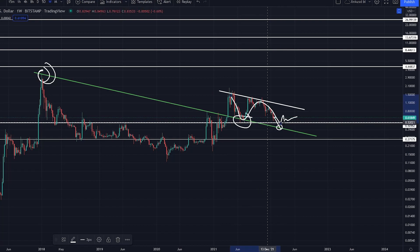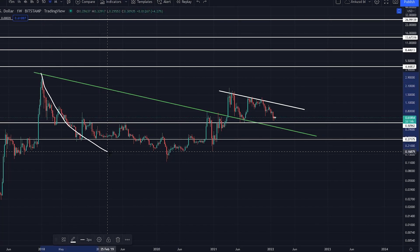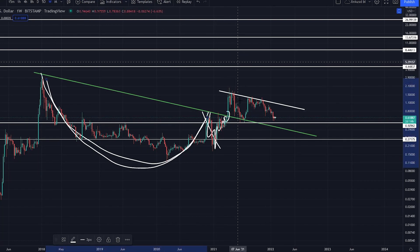We've had one retest of the support and right now we're coiling up in this descending triangle. Providing we can hold this, there is a target out of this pattern for XRP, because essentially what this is is one big massive cup and handle pattern — where you run into resistance just there, came back for support, coiled up, and broke the trend line.